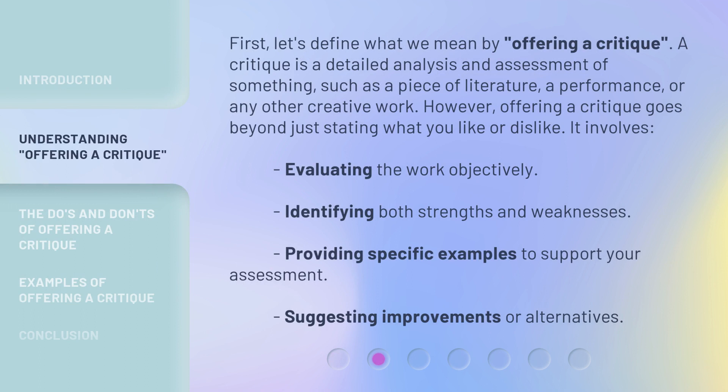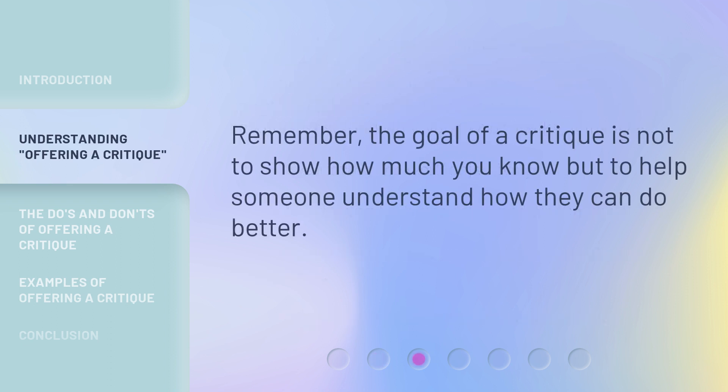First, let's define what we mean by offering a critique. A critique is a detailed analysis and assessment of something, such as a piece of literature, a performance, or any other creative work. However, offering a critique goes beyond just stating what you like or dislike. It involves evaluating the work objectively, identifying both strengths and weaknesses, providing specific examples to support your assessment, and suggesting improvements or alternatives. Remember, the goal of a critique is not to show how much you know, but to help someone understand how they can do better.